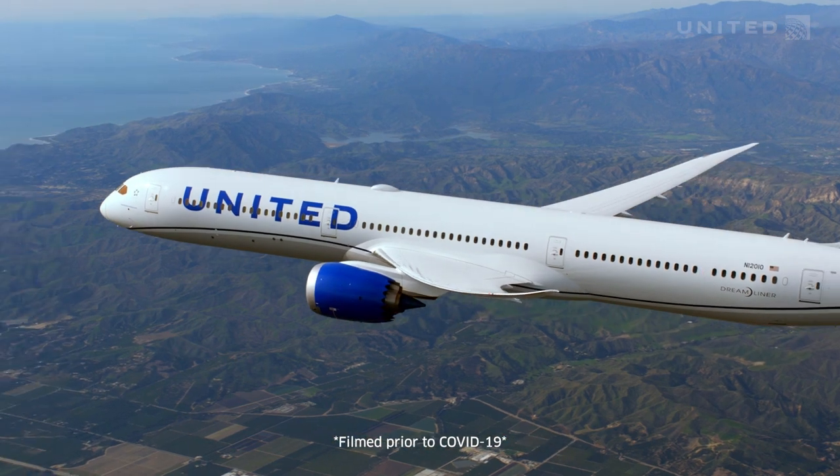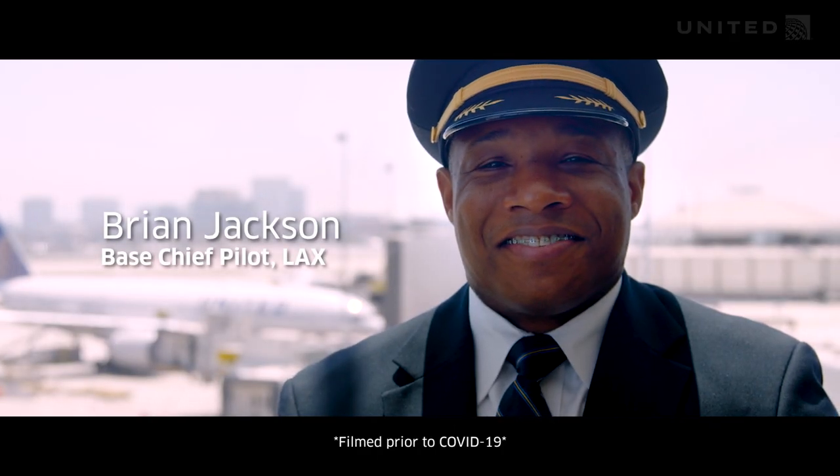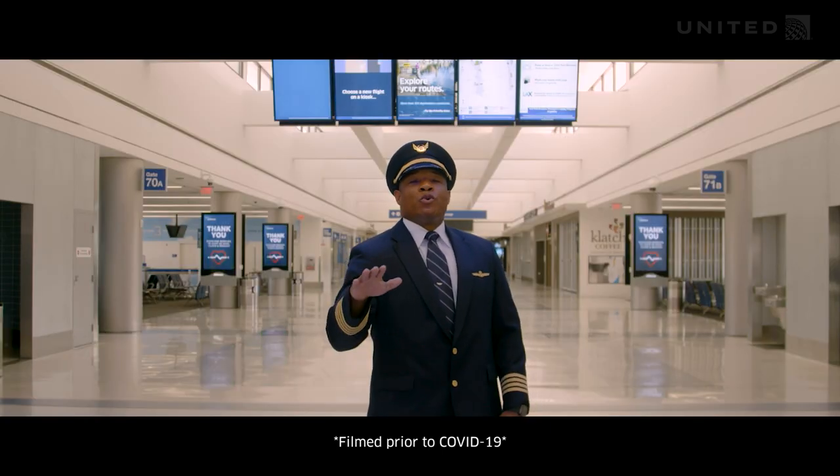Welcome aboard. I'm Brian Jackson, Base Chief Pilot here at Los Angeles International Airport for United Airlines. Bring a smile, fasten your seatbelts and get ready to soar.